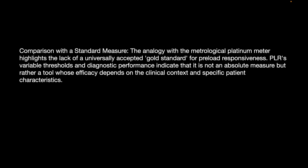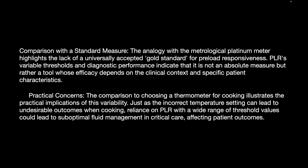An analogy to the metrological platinum meter highlights the lack of a universally accepted gold standard for preload responsiveness. PLR's variable thresholds and diagnostic performance indicate it is not an absolute measure, but rather a tool whose efficacy depends on clinical context and specific patient criteria. Like choosing the wrong temperature setting while cooking, reliance on PLR with a wide range of threshold values could lead to suboptimal fluid management in critically ill patients, affecting outcomes.